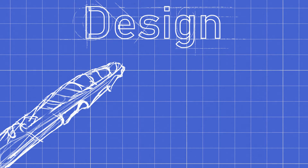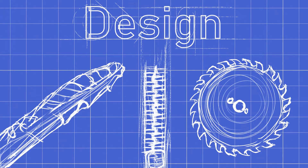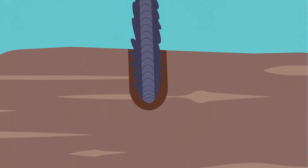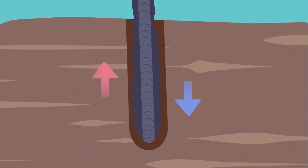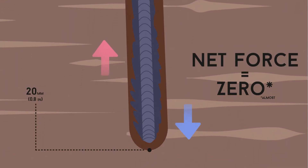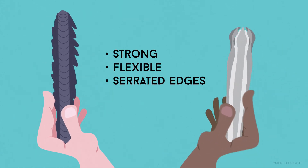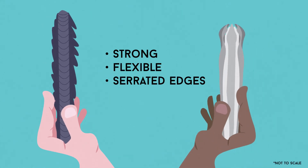She can do this because of the ovipositor's design. Remember what it looked like? It was serrated, like a saw. Or perhaps more descriptive, a zipper. Like a zipper, the ovipositor has two halves. Each half works together to balance each other out as it drills into the wood.